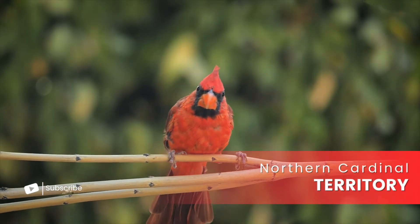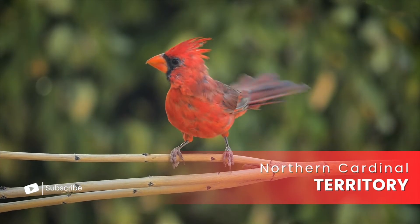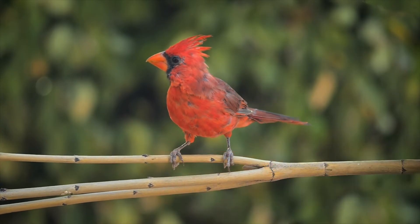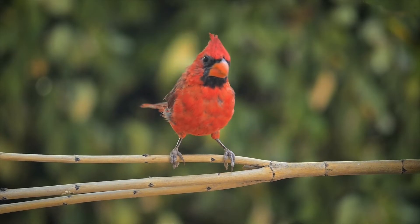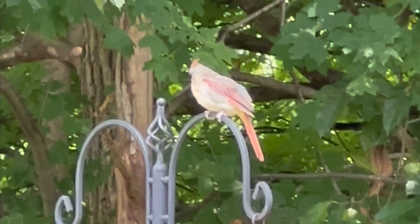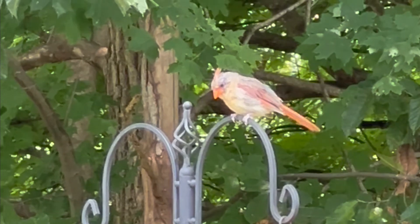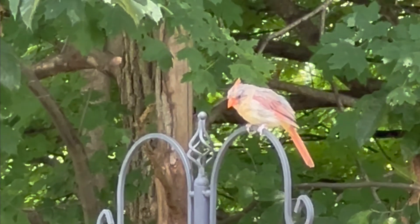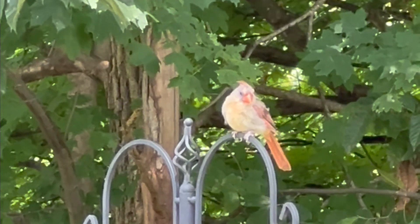When it comes to defending territory, males are the fighters. They can get aggressive when needed, chasing off rival males or putting on displays to defend the nest. Females usually stay focused on nesting and caring for the young, and while they might get involved in defending the nest if necessary, they leave most of the territorial battles to the males.